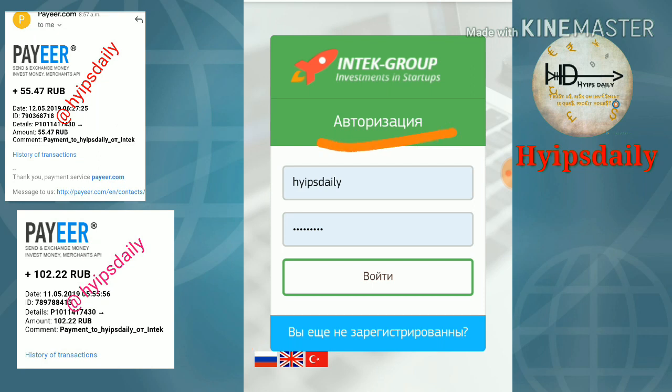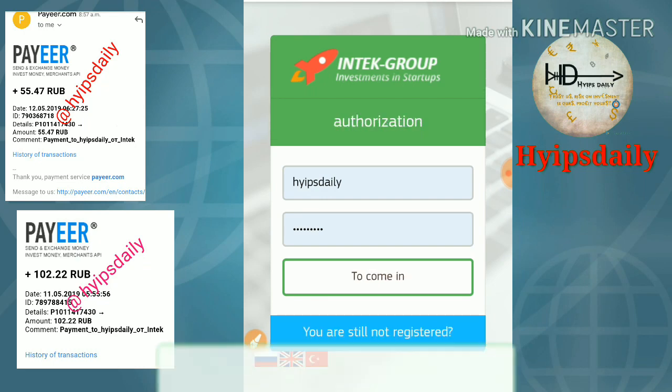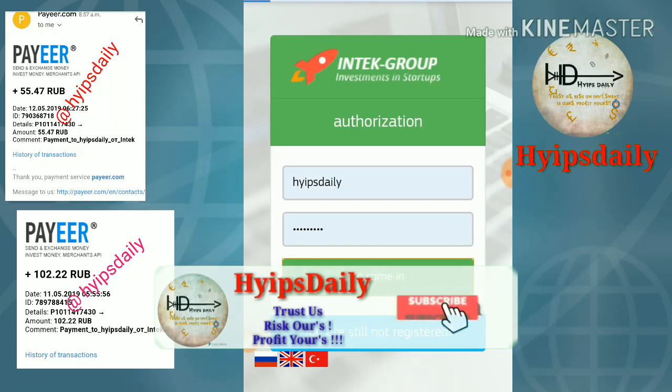This site's language is in Russian. You can change it by clicking the language option here. You can change the site's actual language to English by clicking that option. After that, just click 'come in' to log in.